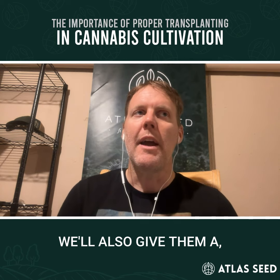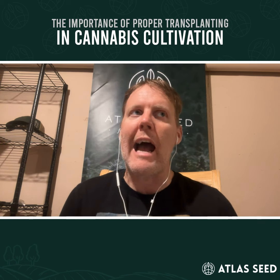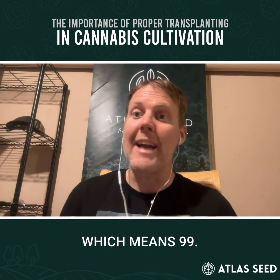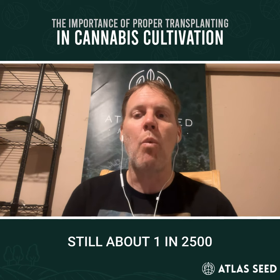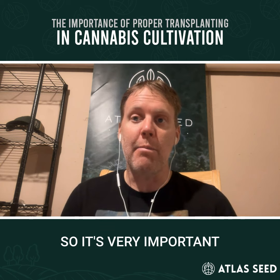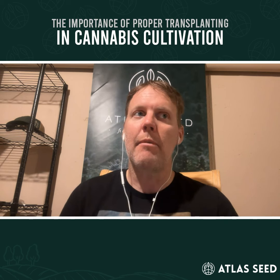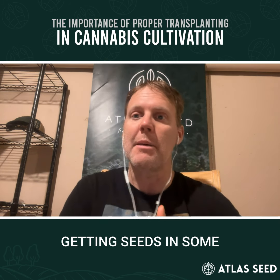We'll also give them a male removal guide. Our genetics are feminized — all of our seeds are feminized seed, which means a 99.97% female rate, but there are still about 1 in 2,500 plants that will be a male. So it's very important that our growers walk the fields and remove those males to eliminate pollen flying around and pollinating and getting seeds in some of their flowers.